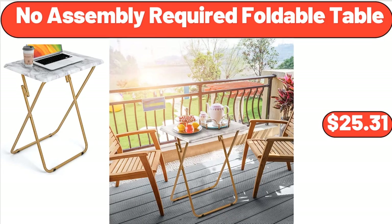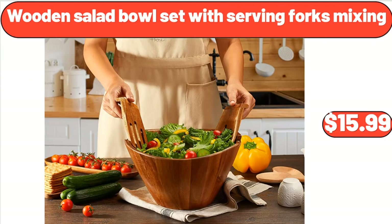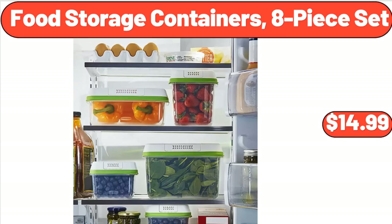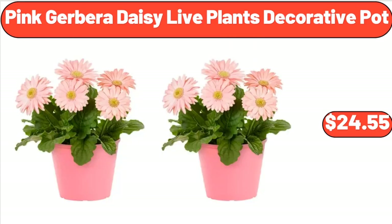No Assembly Required Foldable Table, $25.31. Wooden Salad Bowl Set with Serving Forks Mixing, $15.99. Stainless Steel Mixing Bowl Set of 6, $22.35. Food Storage Containers, 8-Piece Set, $14.99. Pink Gerbera Daisy Live Plants Decorative Pot, $24.55.